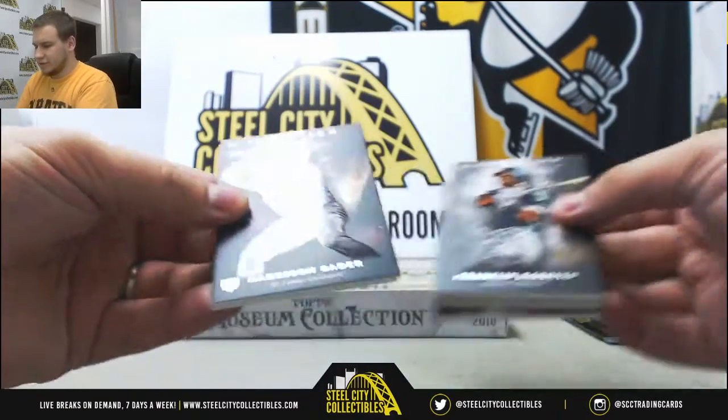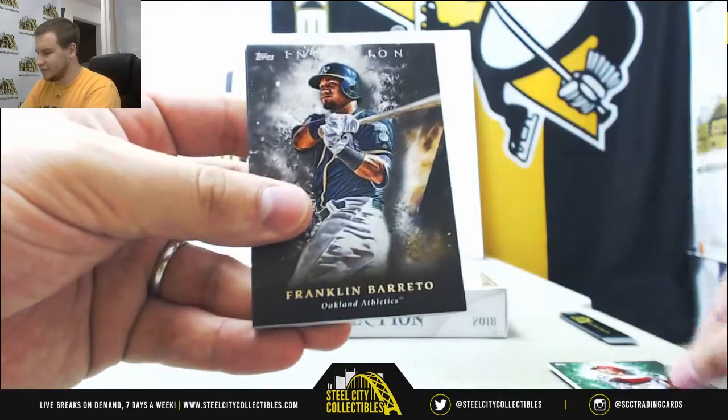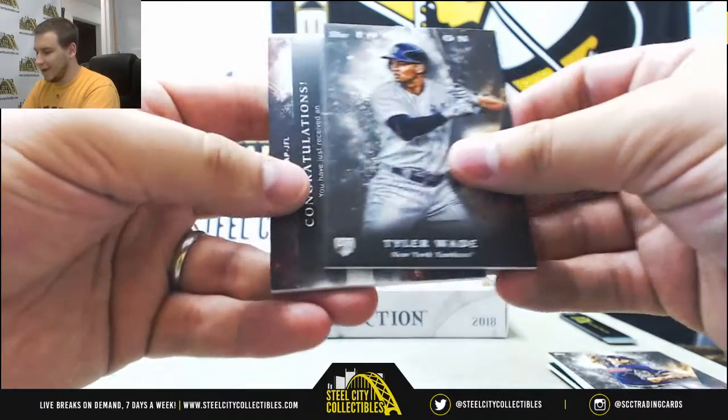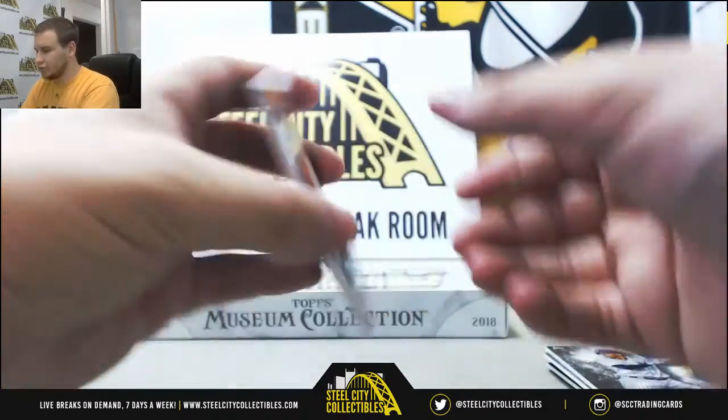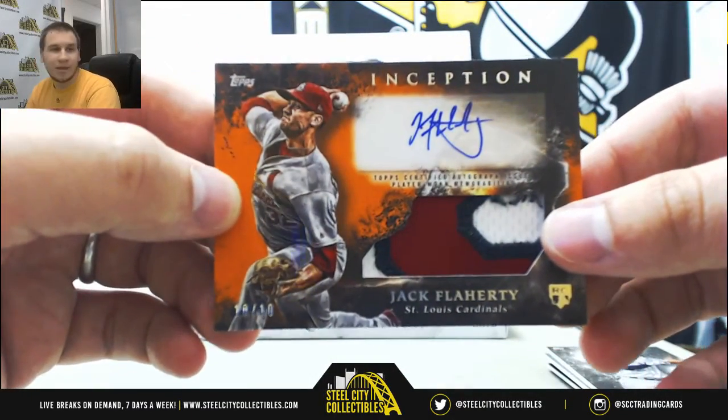All right, let's see what we got here. Number 150, Harrison Bader, Green Reese Hoskins, Beretto, Hoskins, Clevenger, Wade, and for the Cardinals we got an orange rookie patch out of 10, Jack Flaherty. Nice hit there.